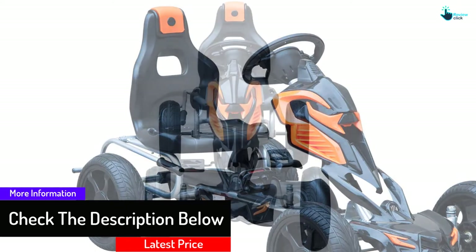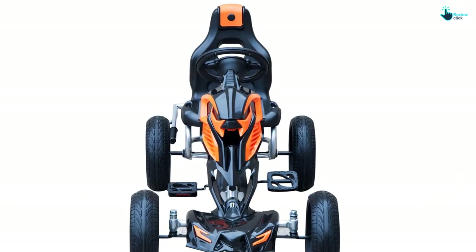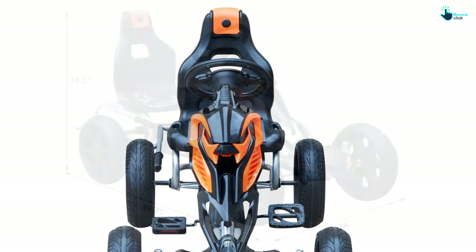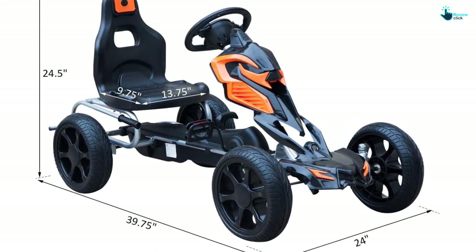With the help of an enclosed chain system, it is entirely safe for your kids. The solid steel frame, along with the EVA wheels, makes it highly durable. When you're looking for an easy-to-assemble go-kart kit for your kids, you can choose this one.